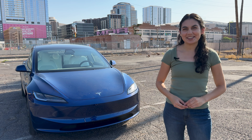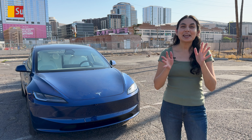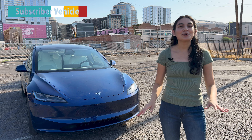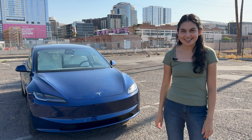Hi, thanks for joining me in another video today. I finally got my hands on the newly refreshed Tesla Model 3. Thanks to one of my viewers for letting me borrow their vehicle. As a current Model 3 owner, I'm curious to see all the updates and changes, but we're going to look at everything. So buckle up and let's get started.